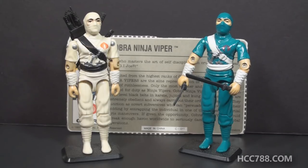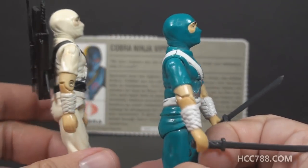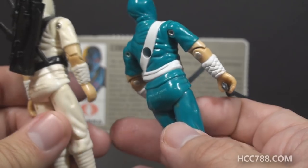It's kind of funny to me. It's been said that white is not a good color for a ninja. So okay, fine. How do we feel about teal? Other than the colors and the accessories, the sculpting on these two figures is exactly the same.